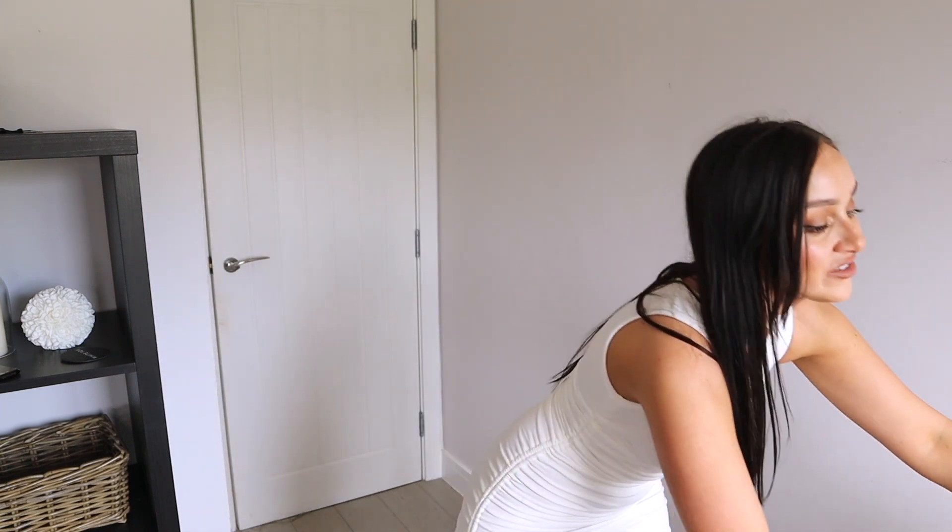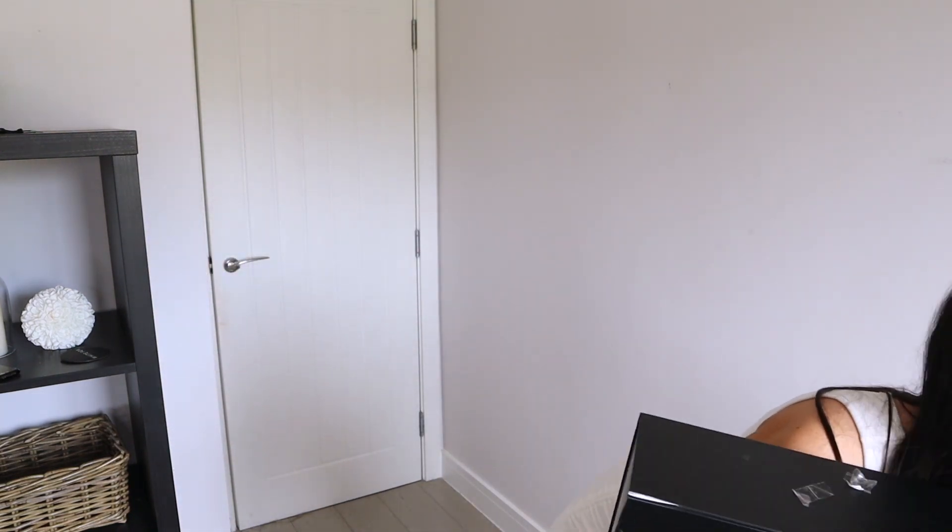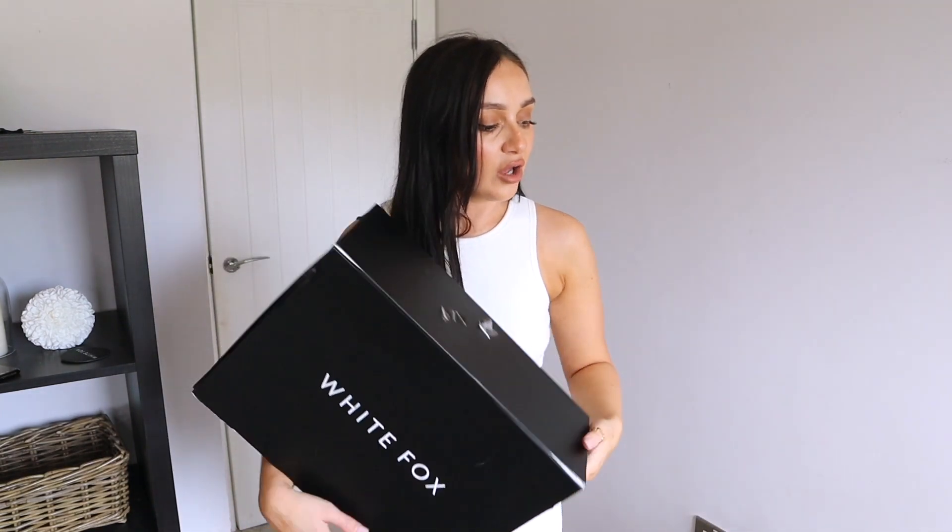Thank you so much for watching this White Fox Boutique video. I just wanted to mention — the packaging is so stunning. It all came in this gorgeous box, and if it doesn't come in a box it comes in one of these gorgeous little bags which you can reuse. It's one of those companies that puts a lot of thought and effort into everything they do.